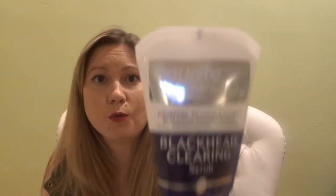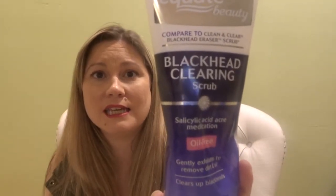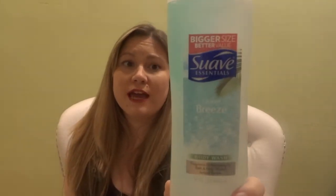My next item I used up is this Equate Blackhead Cleansing Face Wash. It says it's comparable to the Clean & Clear Blackhead Eraser. It actually worked pretty okay for a drugstore brand. It had little exfoliating beads in it, which I could have done without, but I used it pretty much until I couldn't anymore. I've since found a better product I liked, but if I had to use this again, I totally would. It was fine for a drugstore face wash.